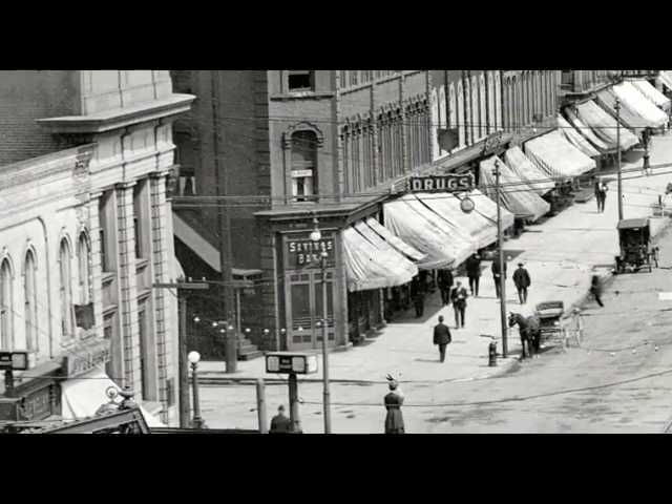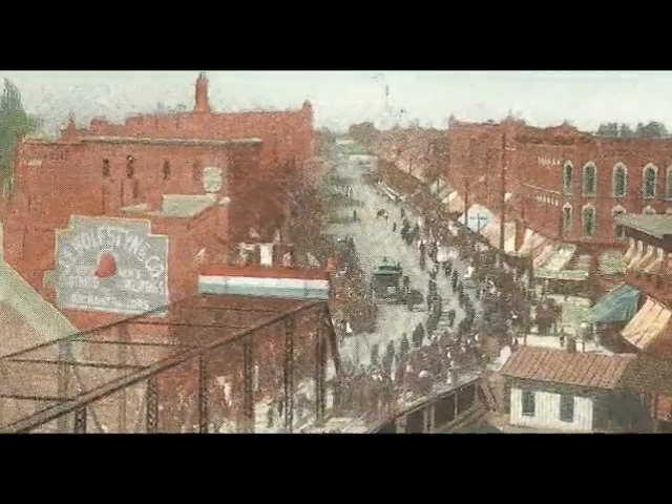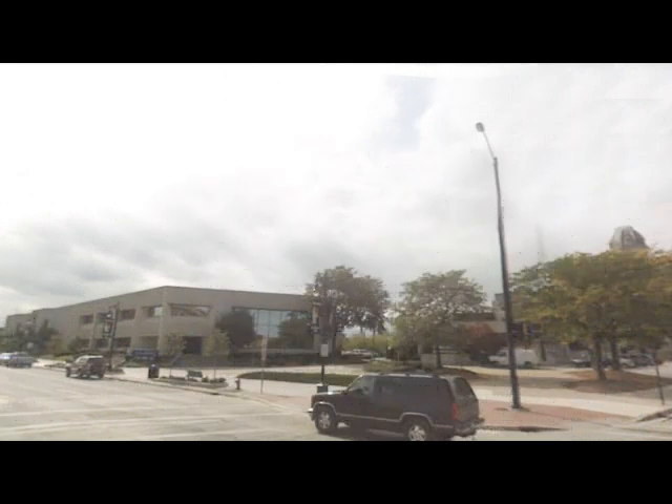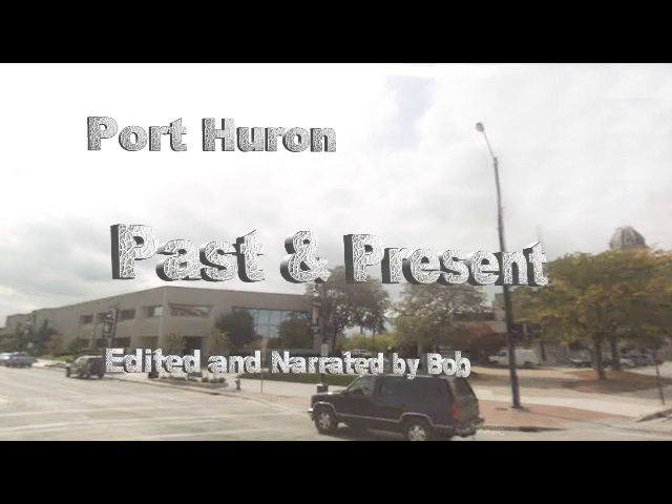Here we see the building we've been looking at, butting right up against the First National Bank building. In another postcard you can see slightly different signage — just a Wolfstein logo on the side. In a very early photo we see the fourth bridge that this building has overlooked, and the only signage is on top advertising the fruit house. You can see it's the same building — the indentation around the windows is quite clear — with the Central Hotel in the background. We've now looked at both ends of the block, and in our next video we'll look at what was in between, and perhaps get over to Quay Street as well.